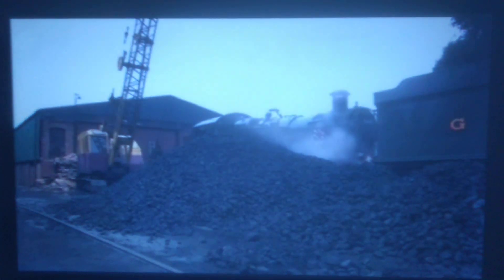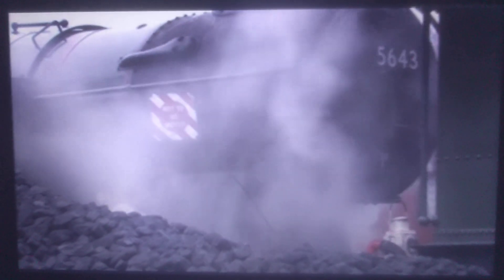The fireman shovels coal into the engine's firebox and carefully sets it on fire. The fire makes the water very, very hot. The engine needs a lot of coal to keep the water very, very hot. Once the engine has lots of water, lots of coal, and a very hot fire, the water is soon bubbling and boiling.